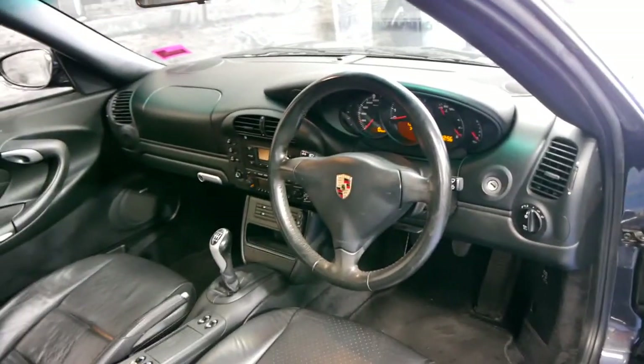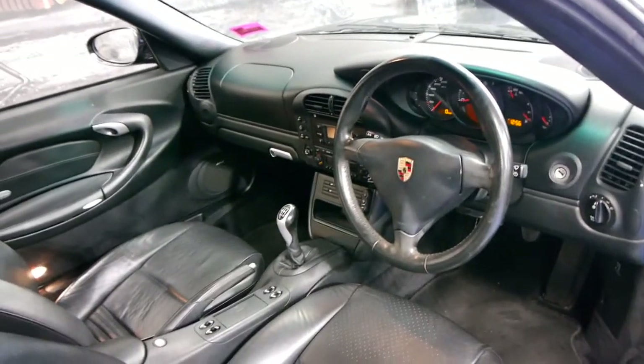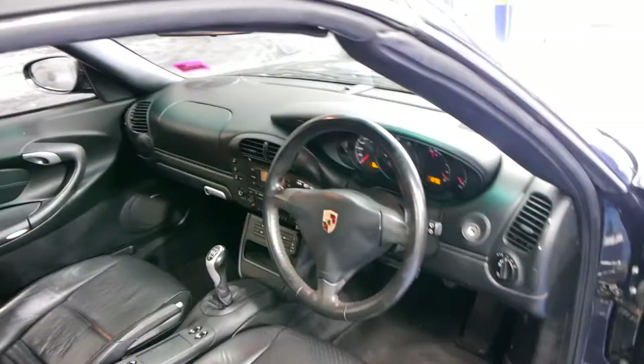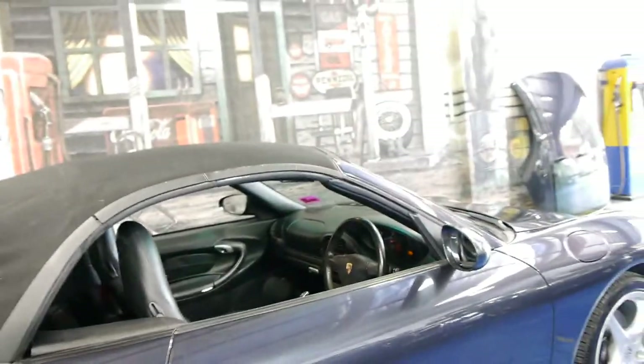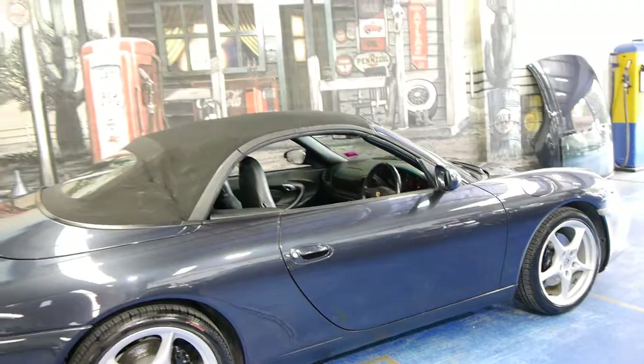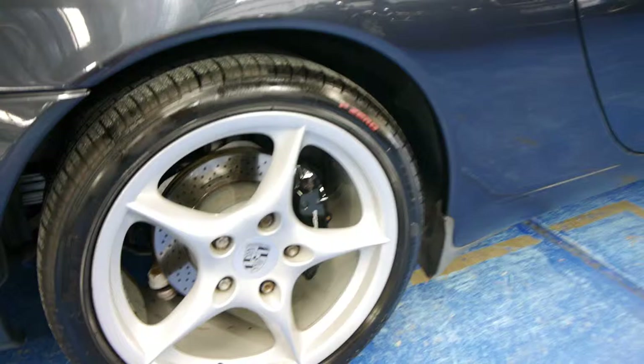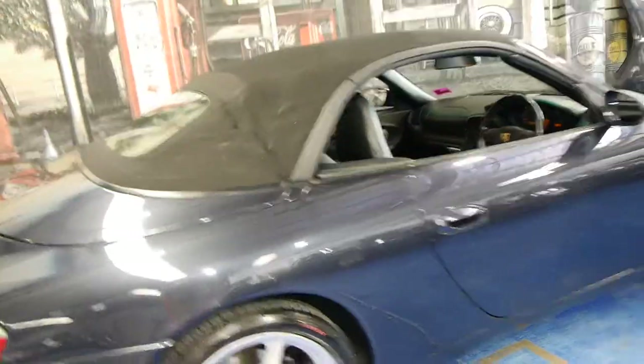This car has done 121,000 kilometres and it has a very, very good logbook service history. It's got three keys to the car. It's charcoal in colour with black leather interior and it drives absolutely beautifully as you would expect with a car with such a good service history. It's even got the Porsche rated PO tyres, which is great.